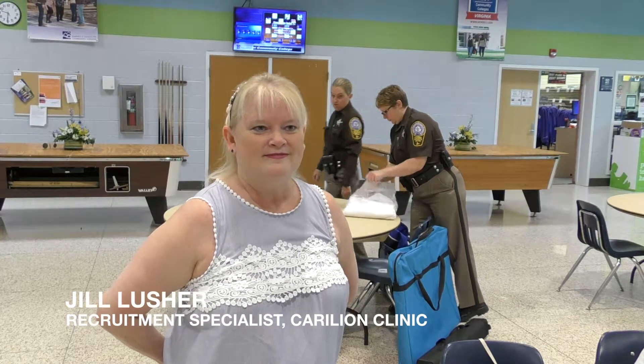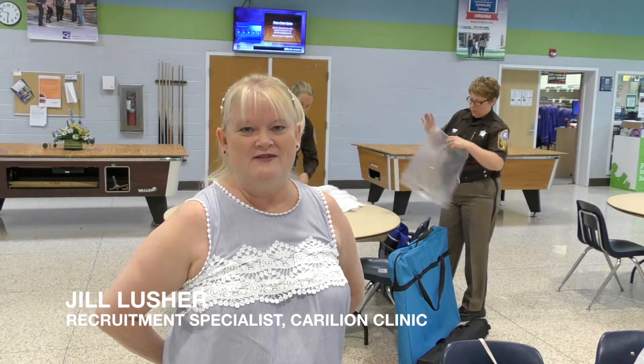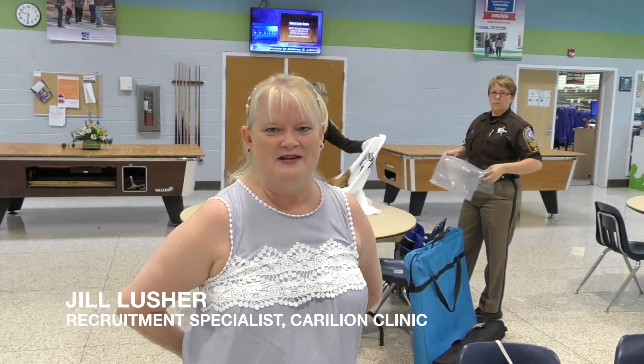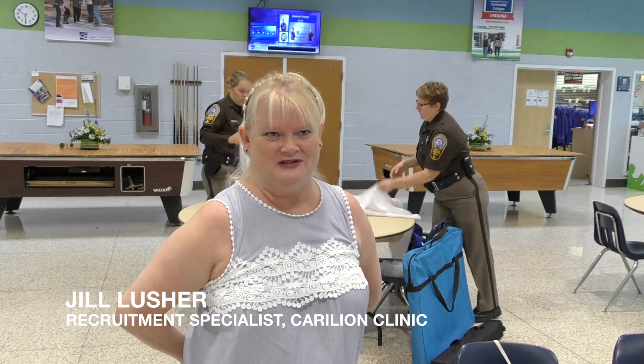How do people obtain employment with Carilion Clinic? What jobs are available? We have pretty much everything from clinical to non-clinical. Anyone that would be interested would just go to our website at carilionclinic.org — all of our jobs are listed there and you would just apply online.